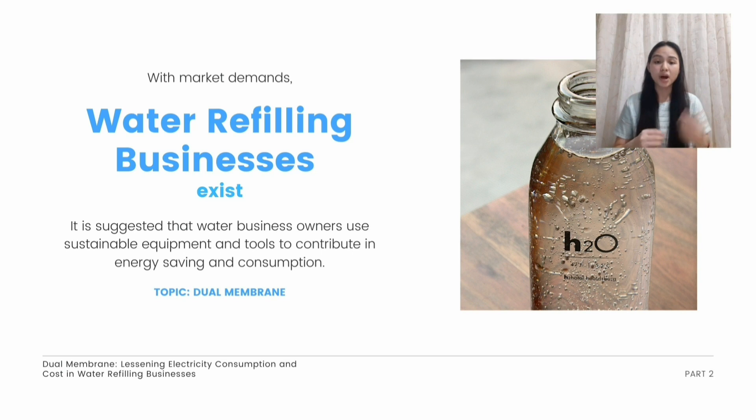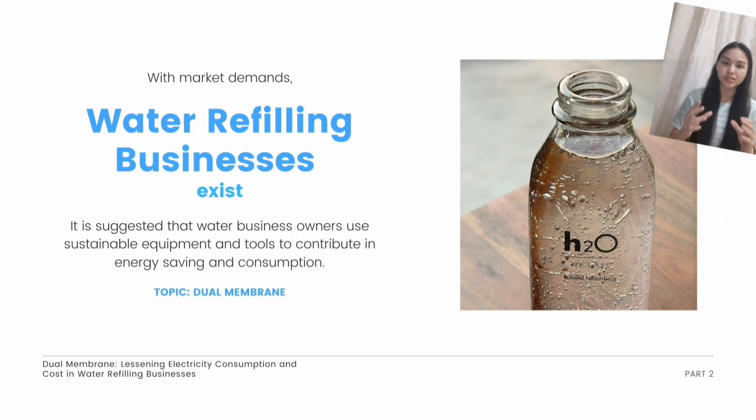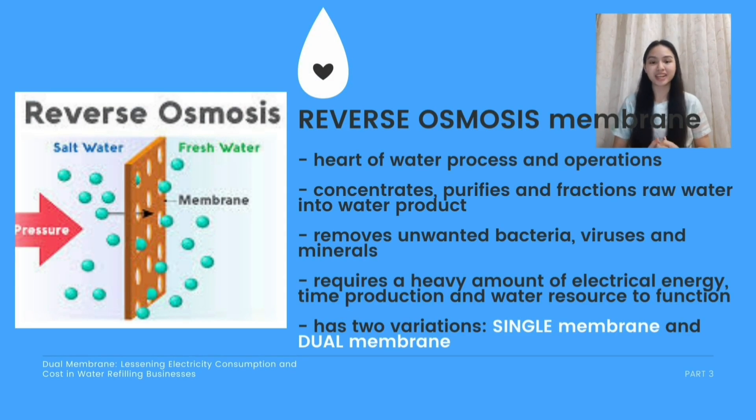One of the key parts of a water refilling business is called the reverse osmosis membrane. The reverse osmosis membrane is considered the heart of water processing and operations in the water business because it concentrates, purifies, and fractions raw water into a water product. In this reverse osmosis process, it removes unwanted bacteria, minerals, and viruses from the water product, which requires a heavy amount of electrical energy, time production, and water resource. It has two variations called single membrane and dual membrane.